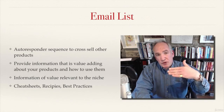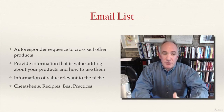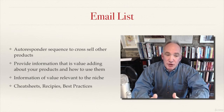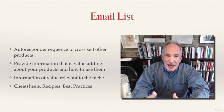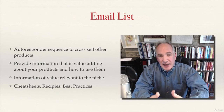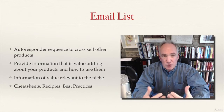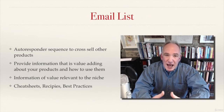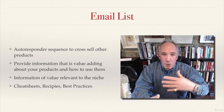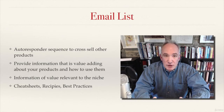Once you've got them on the email list you can build an autoresponder sequence which gradually sells them into other products, but make sure that autoresponder list isn't just selling. Make sure you provide them with information that's value-adding and relevant to your products. This might be cheat sheets, recipes, or best practices — things that will help them to improve in whatever they're doing in that niche and which are complementary to your products.